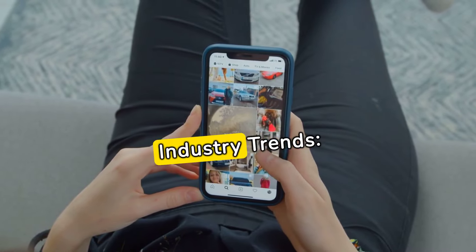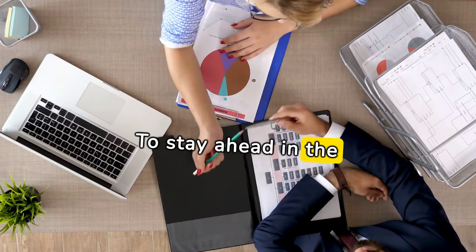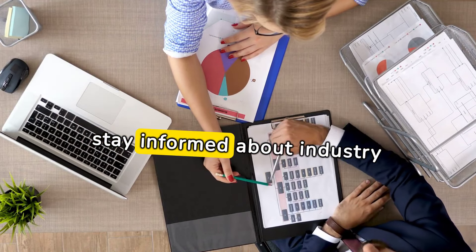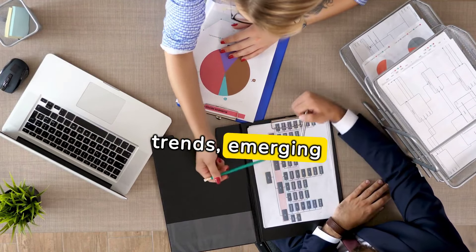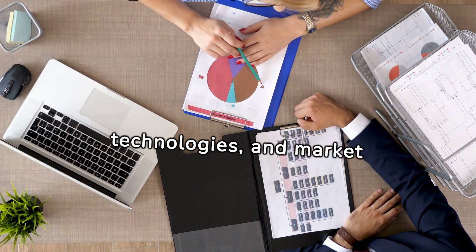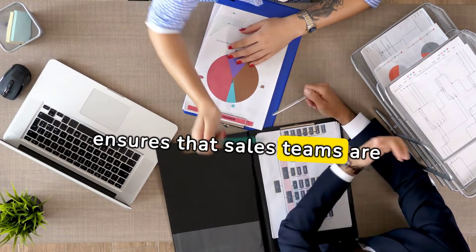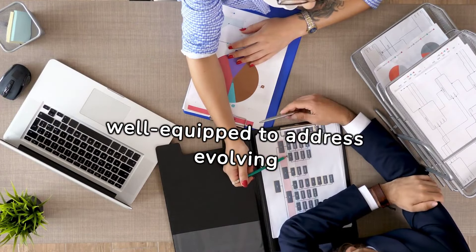Staying informed about industry trends: To stay ahead in the competitive automotive sales landscape, professionals must stay informed about industry trends, emerging technologies, and market dynamics. Continuous learning ensures that sales teams are well-equipped to address evolving customer expectations.